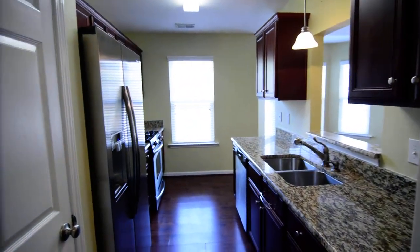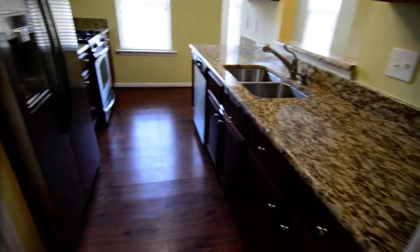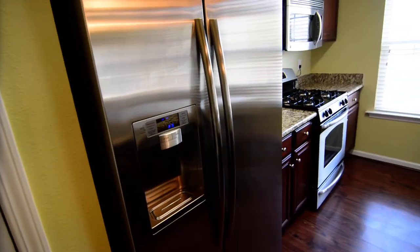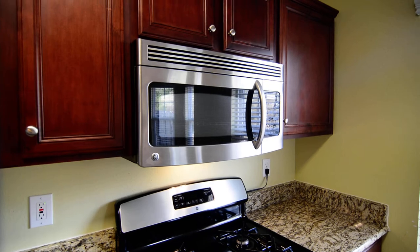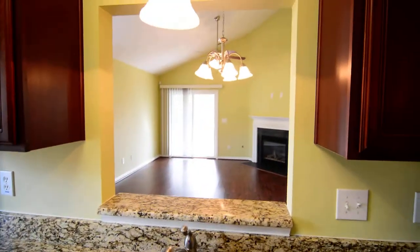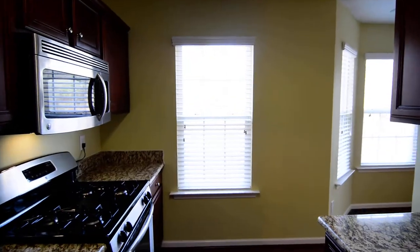Then a galley style kitchen. You have granite countertops, dark wood cabinets, and a pantry on the left side. You also have stainless steel appliances — a side-by-side refrigerator, a gas range, an above-the-range microwave, and a dishwasher. There's a pass-through to the dining and living area and a window at the end.